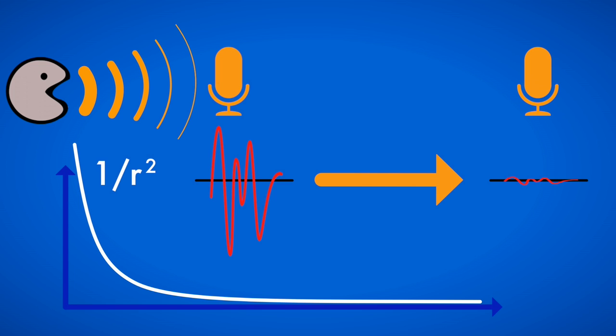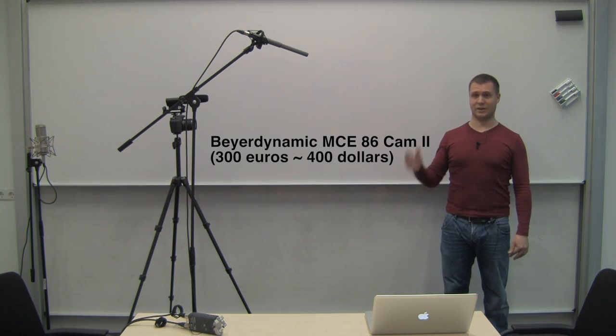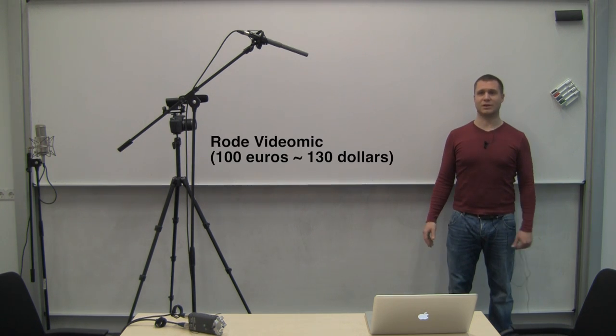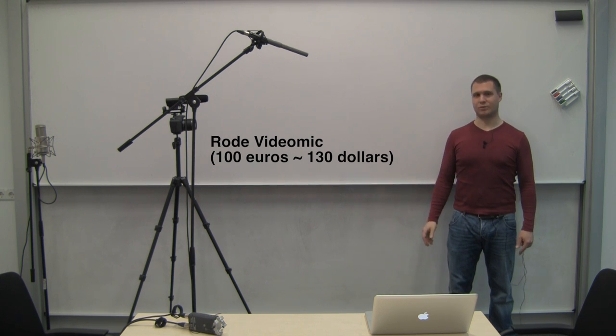This is way more important than the quality of the microphone you actually use, as can be heard in this exaggerated example. This is me recording into a 30 euro condenser lavalier mic attached to my shirt. This is me recording into a 300 euro shotgun mic about 1.5 meters or 5 feet away from my mouth. This is me recording into the 100 euro Rode VideoMic about 2 meters or 7 feet away from my mouth.